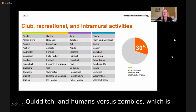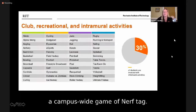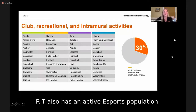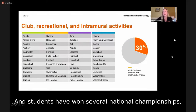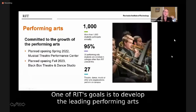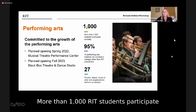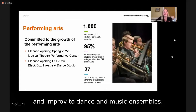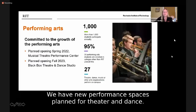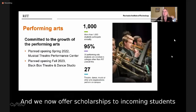Club sports include dodgeball, Quidditch, and Humans vs. Zombies, which is a campus-wide game of NERF tag. We even have our own rock-climbing gym on campus called the Red Barn. RIT also has an active e-sports population, and students have won several national championships in games such as Hearthstone and Dropzone. More than 1,000 RIT students participate in performing arts each year, from theater and improv to dance and music ensembles, and we offer academic minors in music and theater. We now offer scholarships to incoming students for performing arts achievements.